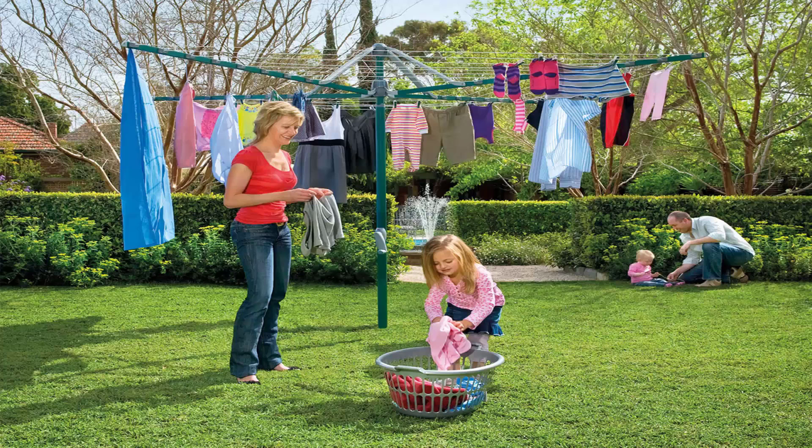Folding rotary clotheslines are very popular in today's modern homes as well. These style of products can be folded up and put away if you're having a party or a game of cricket or soccer, something like that. This one here pictured is the Hills biggest one, which is the Hills Hoist 8-line, and this is the ideal size for a big family of 5 or 6. There are many other sizes smaller than this, and you can get this one in a range of colours as well.